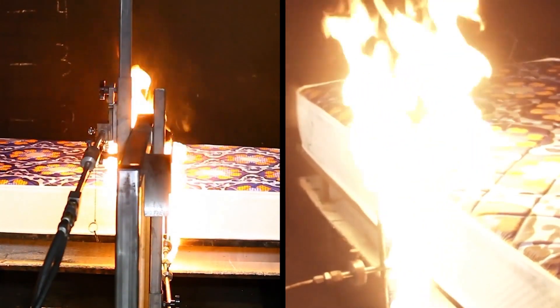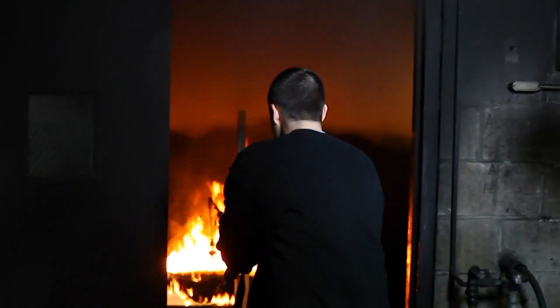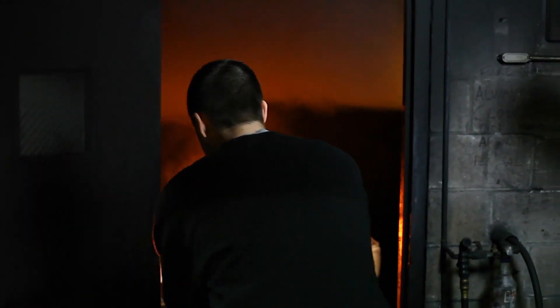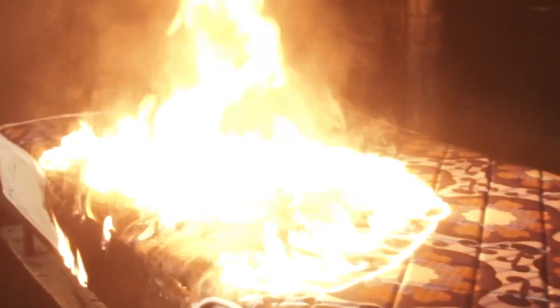The top burner is applied for 70 seconds and the side burner is applied for 50 seconds, after which the burners are then removed by the technician. The maximum test time is 30 minutes while heat release values are recorded.